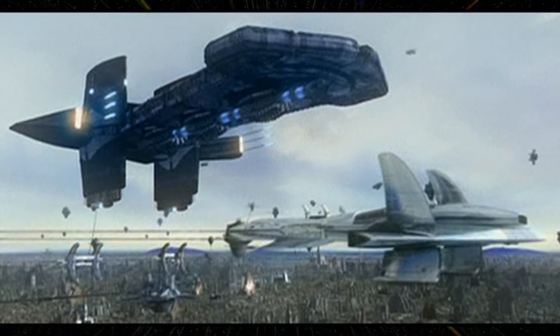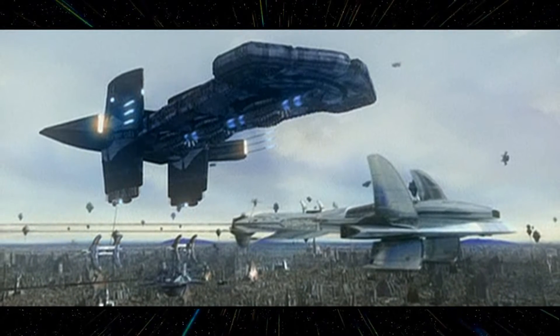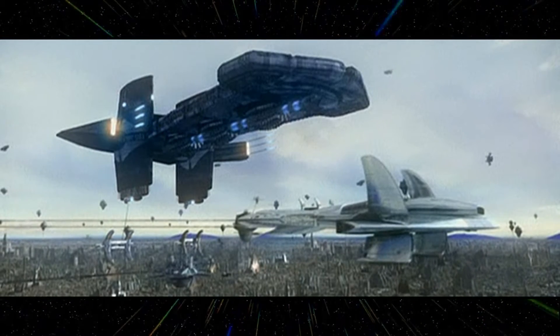These vessels carried the most advanced weapons created by the Asgard, excluding their plasma beam weapons, which were developed later after their participation in combat against the Ori mother ships.